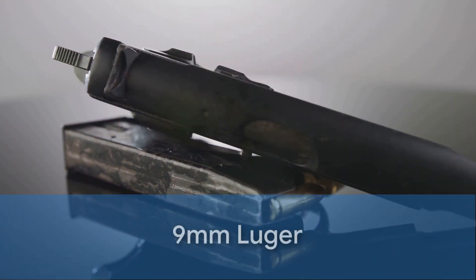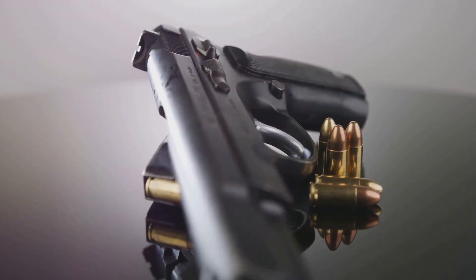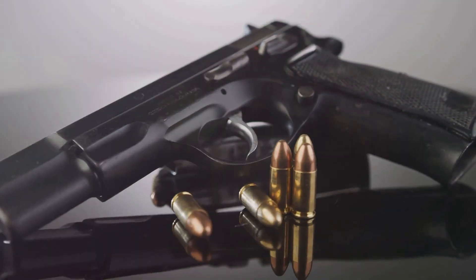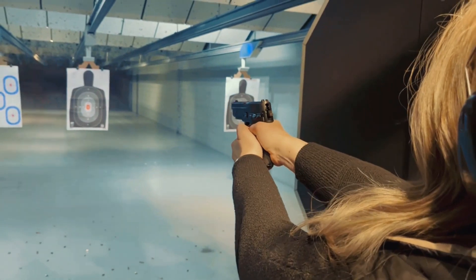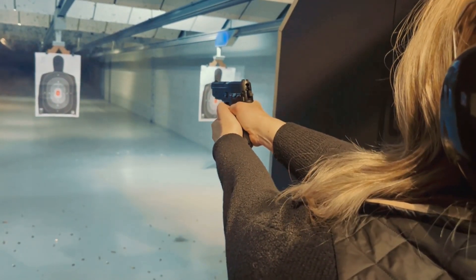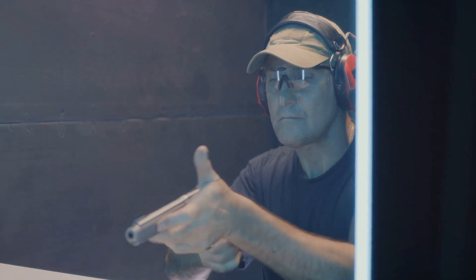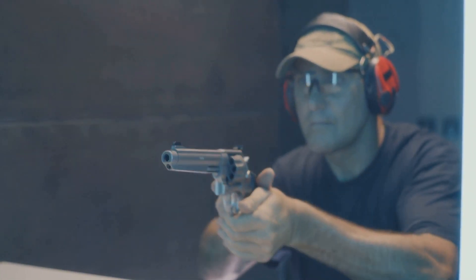First up is the 9mm Luger. Some might argue that it lacks stopping power compared to larger calibers, but advancements in modern ammunition have significantly enhanced its terminal performance. The 9mm shines in its manageable recoil, allowing for quicker follow-up shots and increased accuracy, which is a boon for those with less shooting experience.